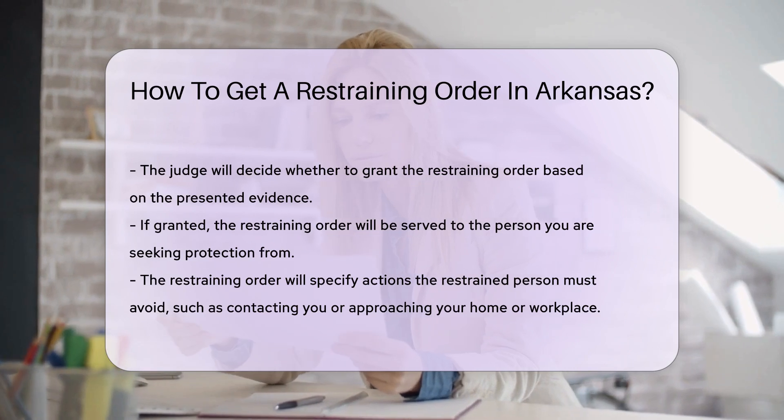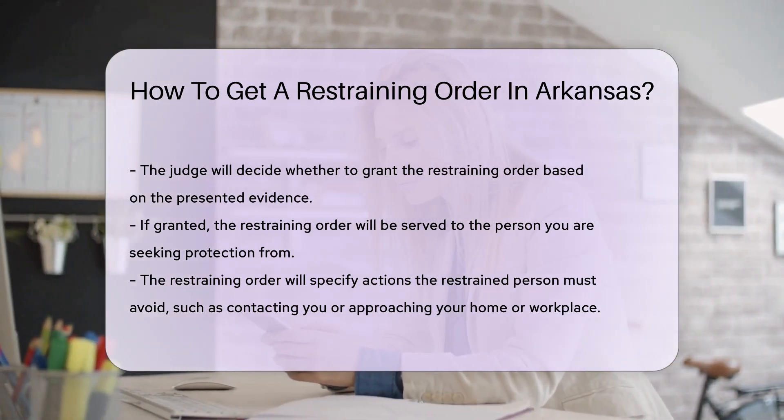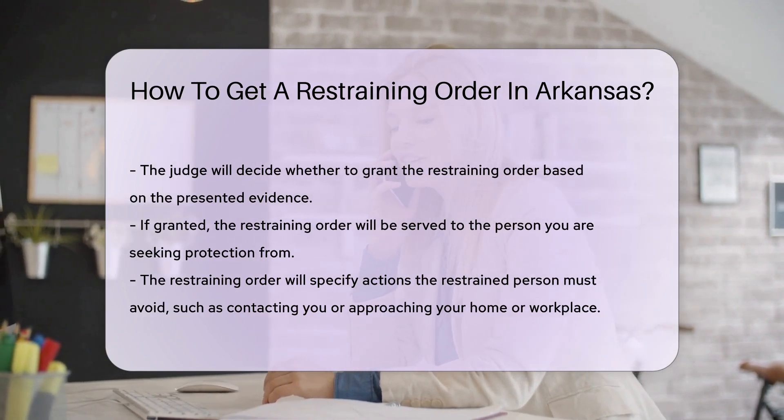If the judge grants the restraining order, it will be served to the person you are seeking protection from. The order will specify the actions that the restrained person must avoid, such as contacting you or coming near your home or workplace.